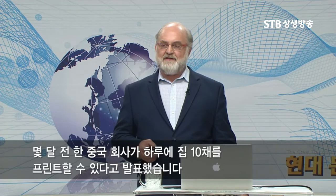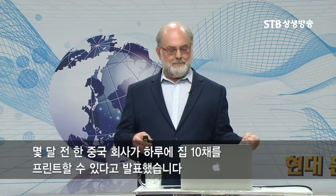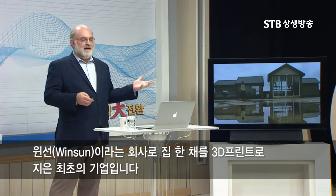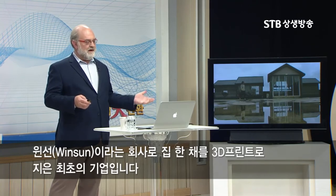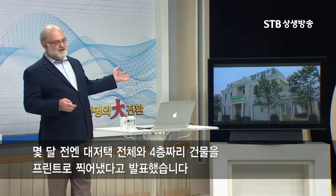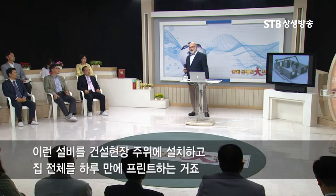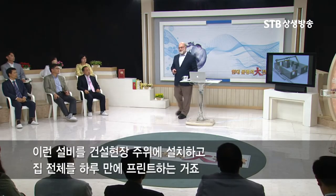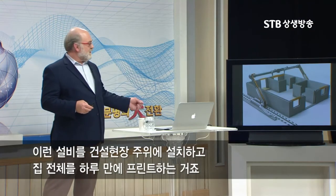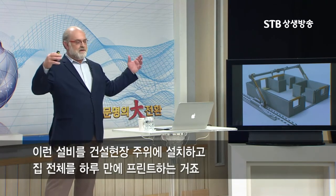A Chinese company, a few months back, announced that they were able to 3D print 10 houses in one day. This company called Winsun — they were the first in the world to actually 3D print an entire house. And then a few months back, they announced that they had 3D printed an entire mansion and also a four-story building. This is what people are imagining a 3D printed house setup was going to look like, where you set up a rig around a construction site and then you print the entire house in a single day.